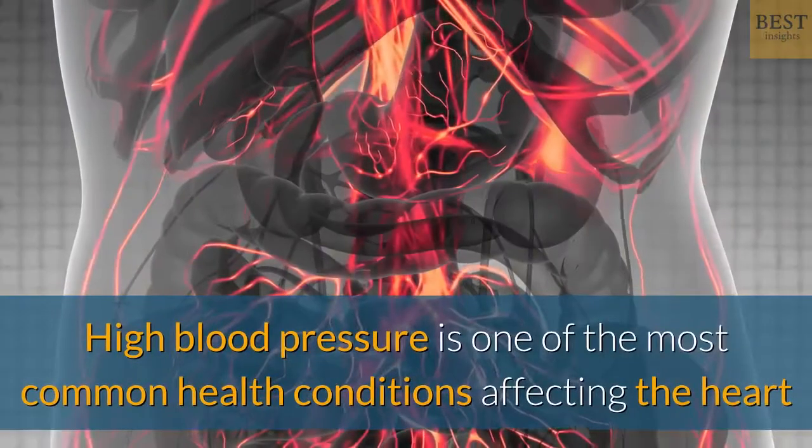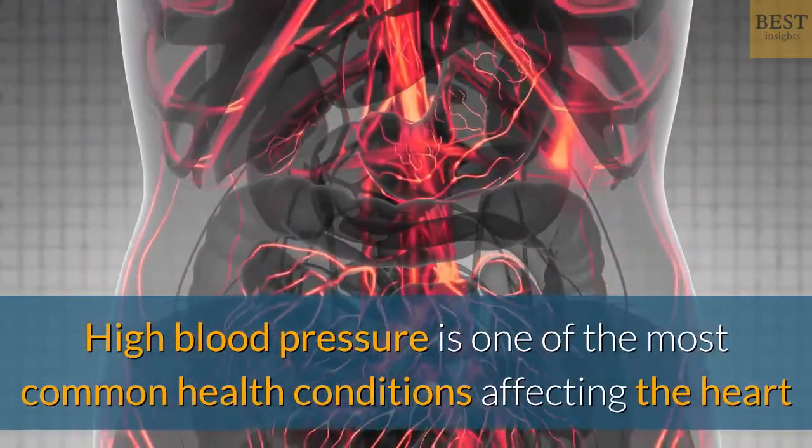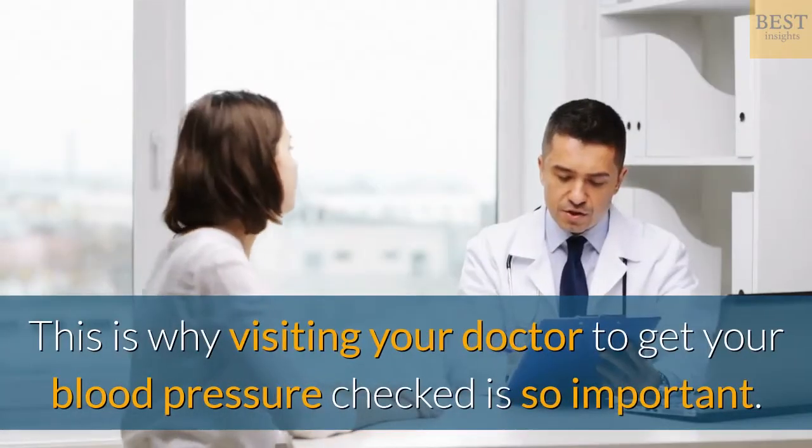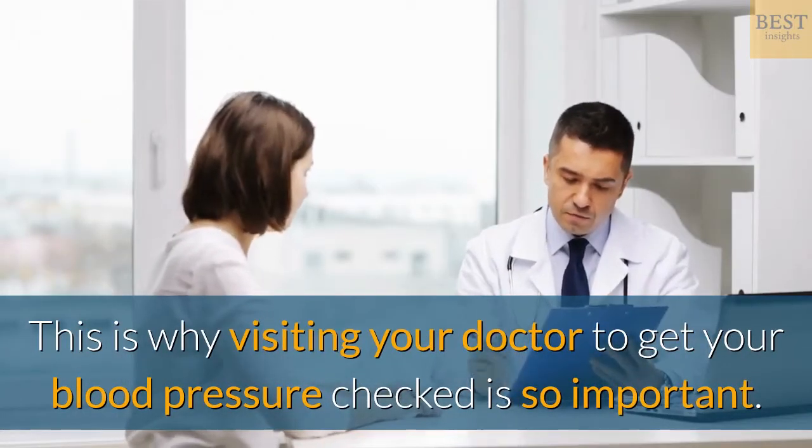Hi and welcome. High blood pressure is one of the most common health conditions affecting the heart and blood vessels. This is why visiting your doctor to get your blood pressure checked is so important.